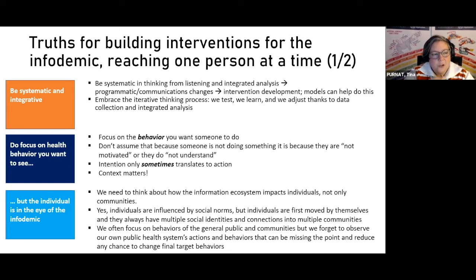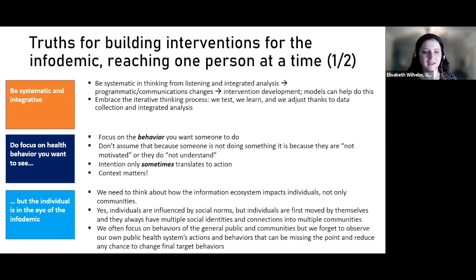We need to focus on health behaviors: what is it we want people to be doing, what are they doing right now, and how do we get them from point A to point B? We need to question our assumptions — don't assume that because someone is not doing something it's because they're not motivated or don't understand. Intention only sometimes translates to action.